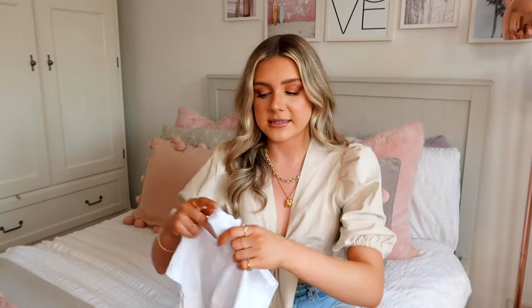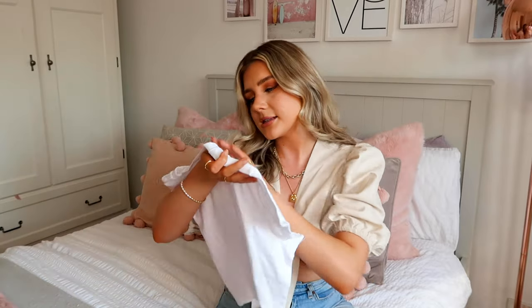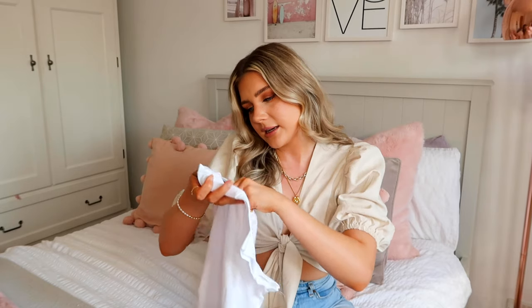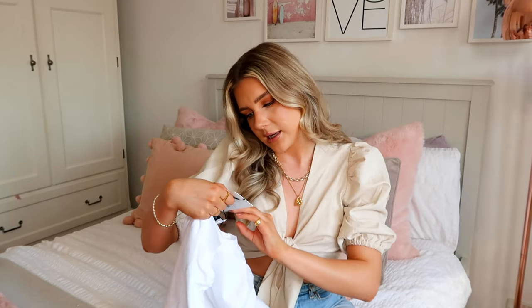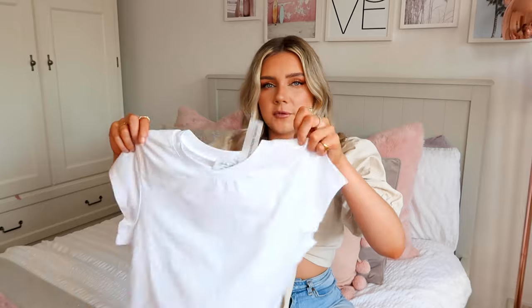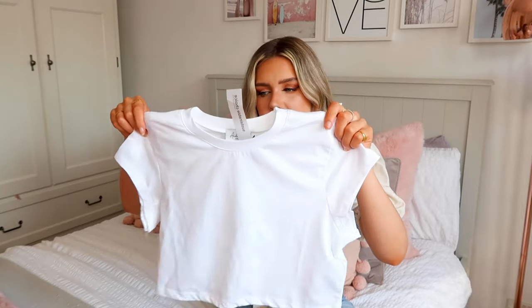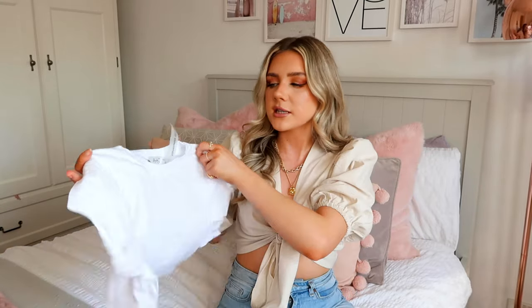I saw this next top on the Naked Fashion Instagram page - there was a girl wearing it with a pair of mum shorts and she looked so cool and amazing. So I bought it and I'm going to try and style it the same way. I think it's a collaboration - it's with Anika Teller. I don't really know who that is but she's got fabulous taste because this is a really lovely little cropped t-shirt. I like the sleeves - they're kind of like a capped sleeve. I don't own enough t-shirts so this is a welcome addition to the wardrobe.